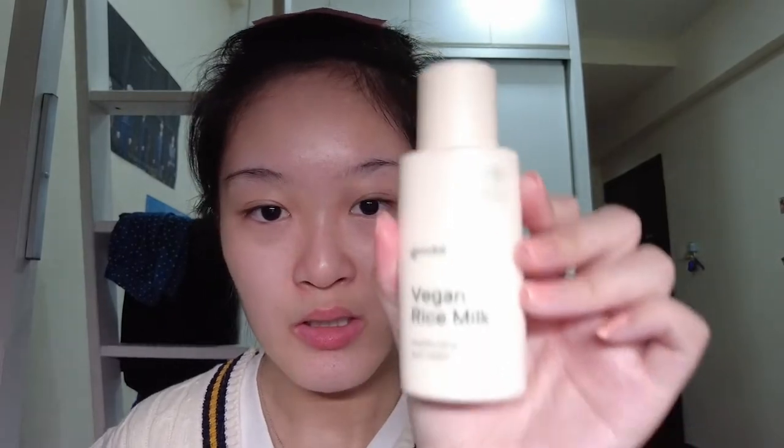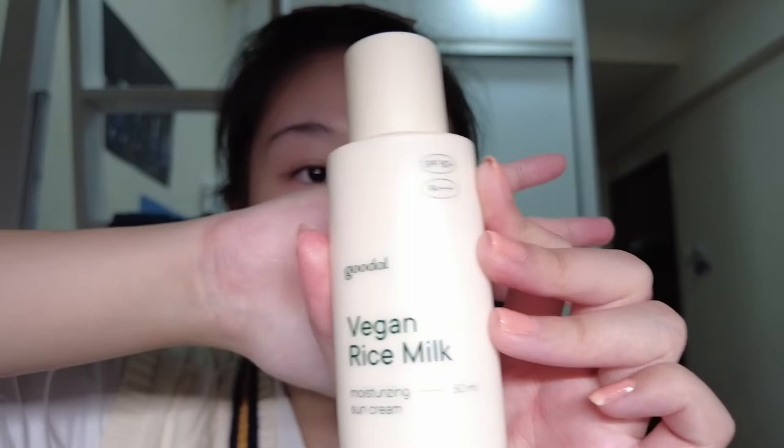Not only can you use this cream on your face, you can use it anywhere else on your body that is dry. Sometimes my hands are dry, especially the wrist area, so before I sleep I'll also apply it on my wrists. The next product is the Gudal Vegan Rice Milk Moisturizing Sun Cream - basically a sunblock. I'm happy they finally have this in their line. It's an inorganic sunblock so it might be a bit white on the face, but you could call it like a natural toner effect.